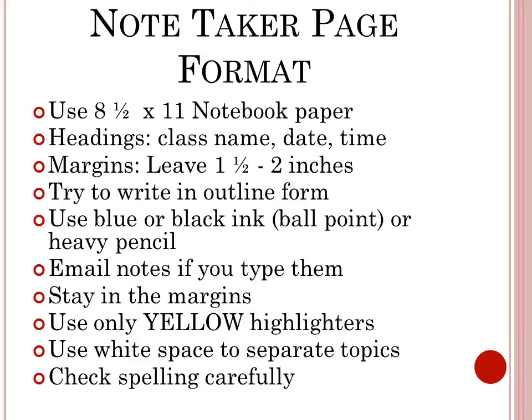Email notes if you type them. Stay in the margins and only use yellow highlighters. Please use white space to separate topics and check your spelling carefully.